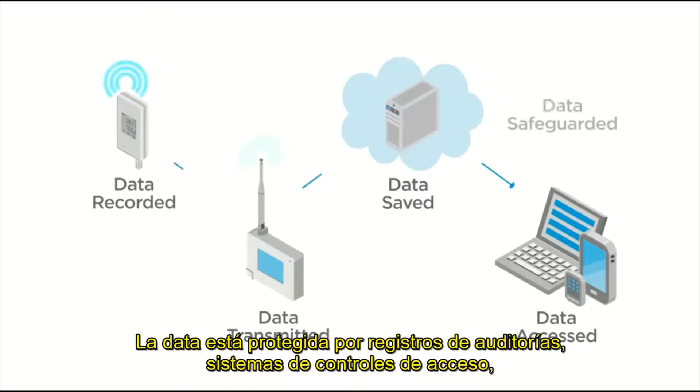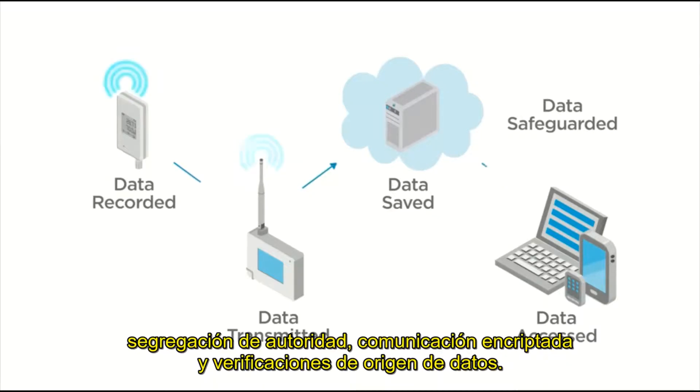Data is also safeguarded by a secure audit trail, system access controls, authority segregation, encrypted communications, and data origin checks.